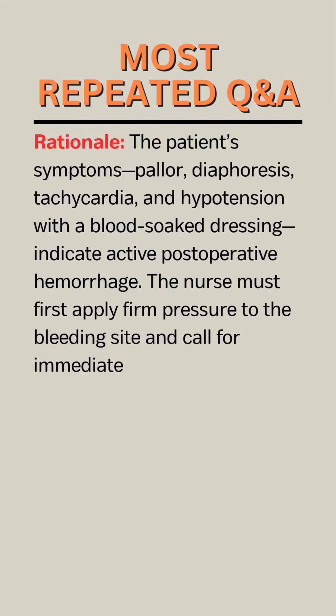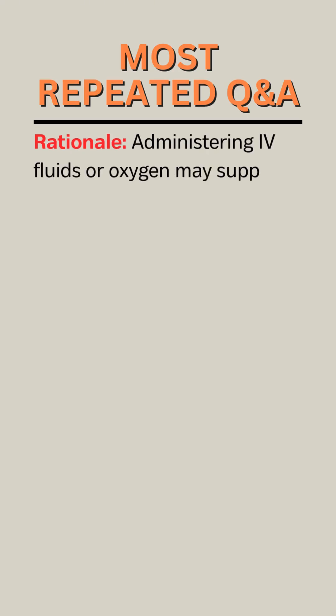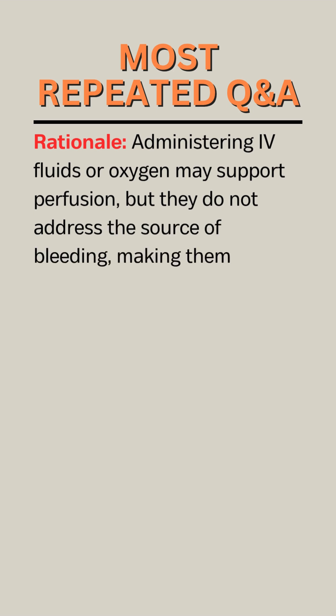Rationale. The patient's symptoms — pallor, diaphoresis, tachycardia, and hypotension with a blood-soaked dressing — indicate active postoperative hemorrhage. The nurse must first apply firm pressure to the bleeding site and call for immediate help to control blood loss. Once bleeding control is initiated, the surgeon must be notified immediately and preparations for surgical intervention or transfusion should begin. Administering fluids or oxygen may support perfusion, but they do not address the source of bleeding, making them secondary interventions.